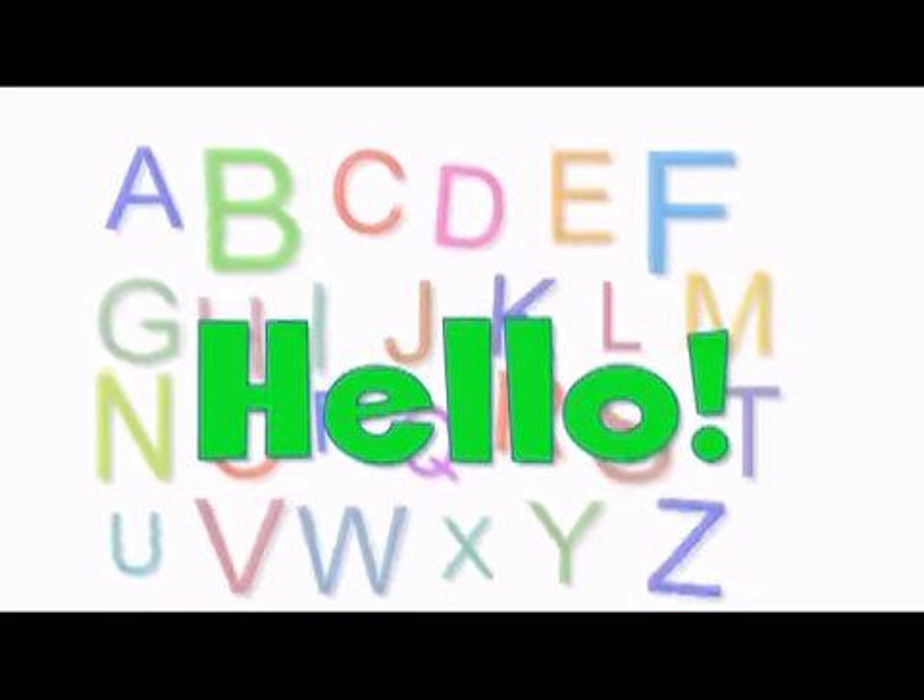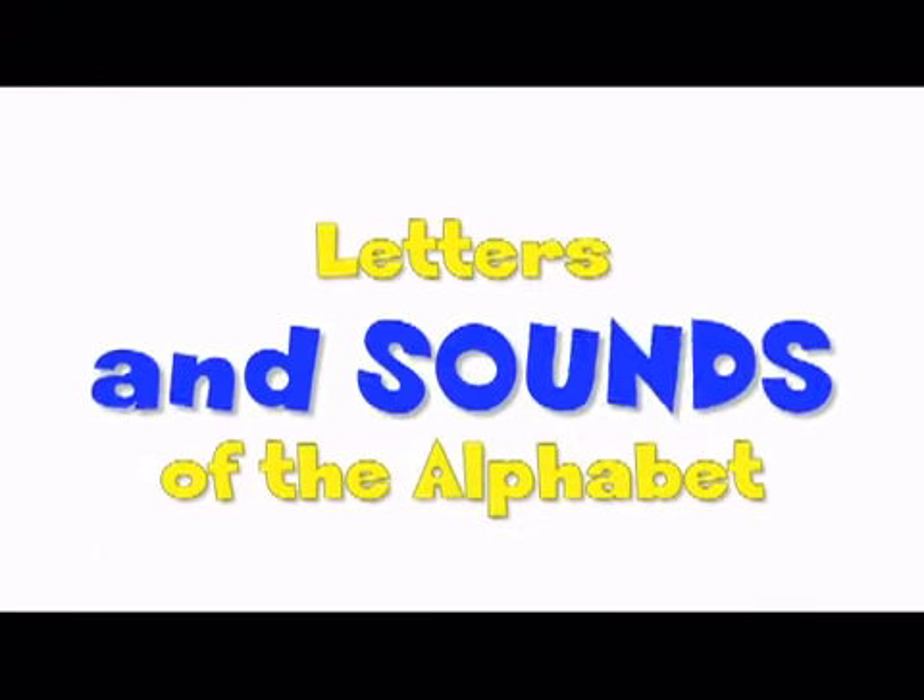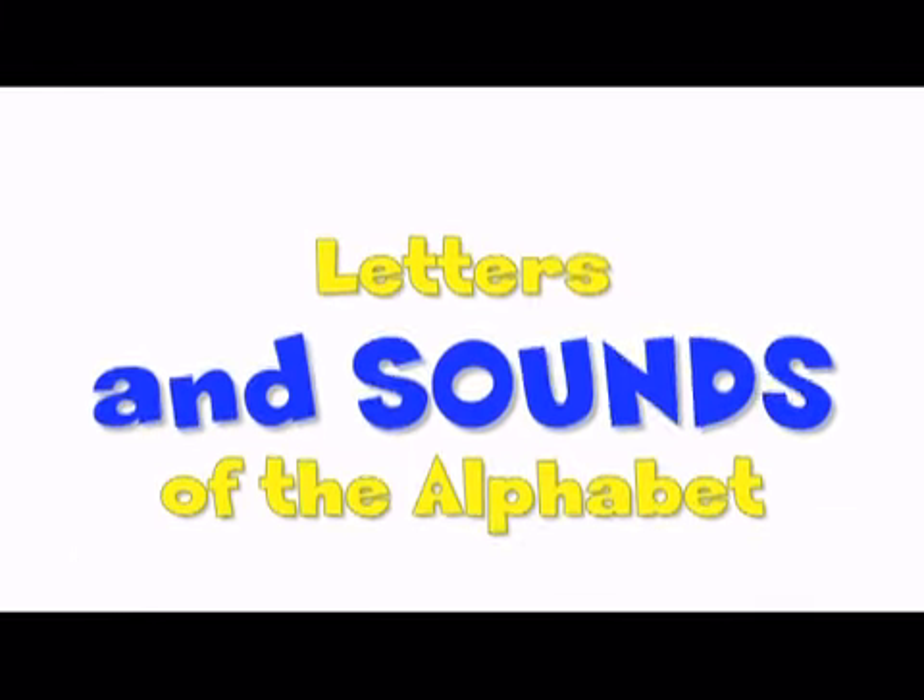Hello, everybody! Let's learn the letters and the sounds of the alphabet together. Let's start with the very first letter.